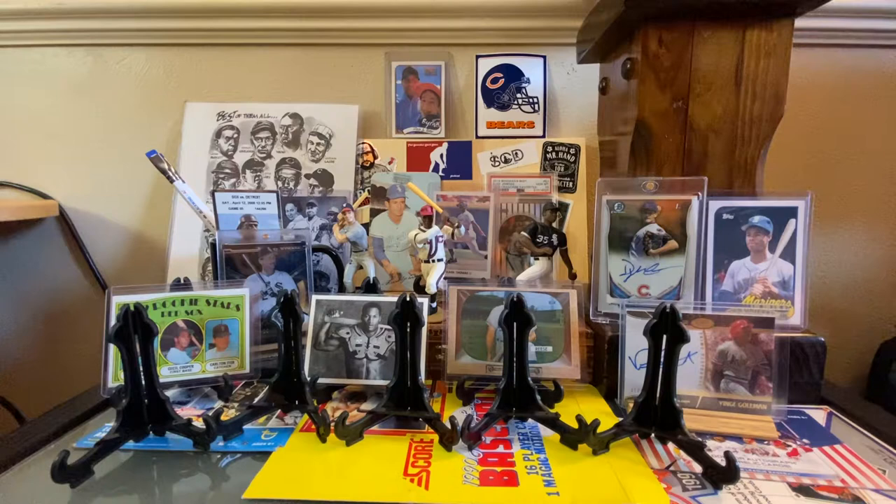Hey Hobby World, Zach and Porter back with another video. This one is a little bit of a Sportlots video and a mail day video — well, it's of course a mail day video, but a 3B Collections video as well. Our guy Herman was at a baseball card show and he sent a surprise pack to Porter.